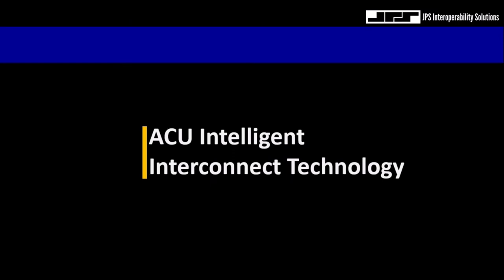Before we begin, I'd like to talk about the ACU Intelligent Interconnect Technology, which, amongst other things, describes the radio interfaces of the JPS gateways.